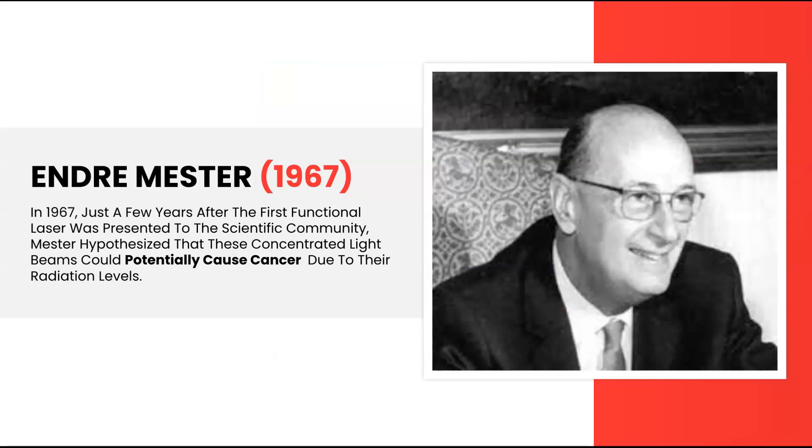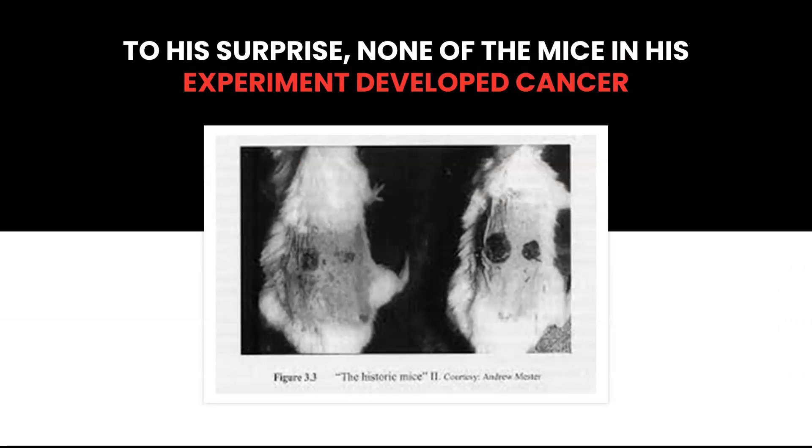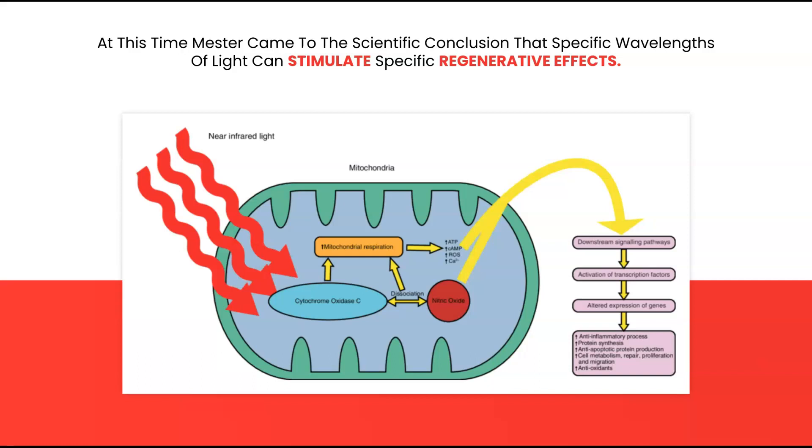In 1967, just a few years after the first functioning laser was presented to the scientific community, Andre Mester hypothesized that these concentrated light beams could potentially cause cancer due to their radiation levels. So he put together a study on mice with one group being the control group and the other being the laser group. Both groups were shaved. Not only did the laser group show no signs of cancer, but what was noticed was the laser group grew back their hair much quicker than the control group. It was at this time that Mester came to the conclusion that specific wavelengths of light can stimulate specific regenerative effects.